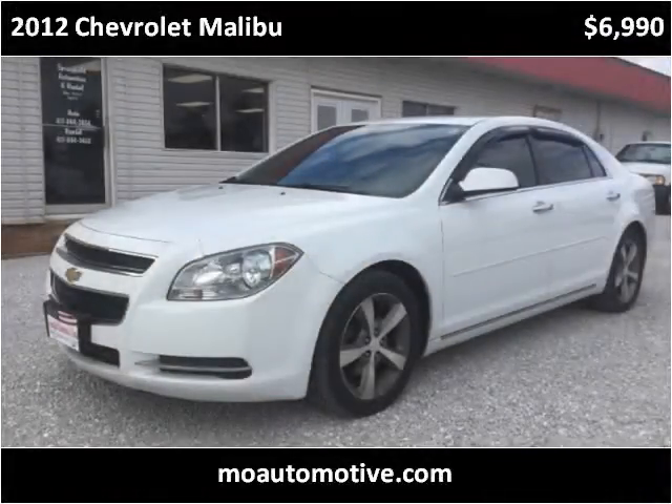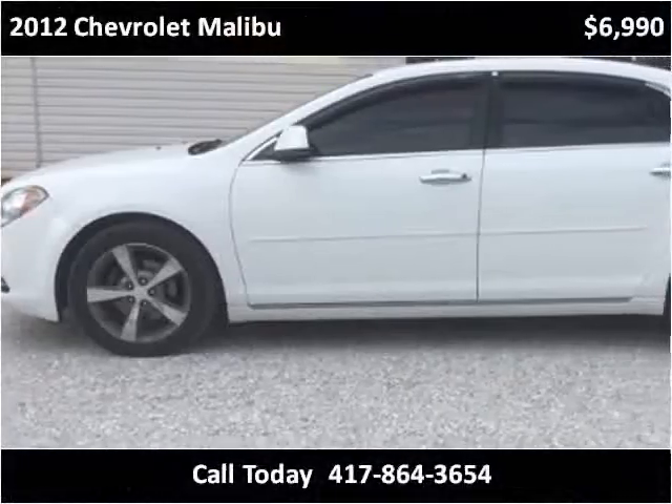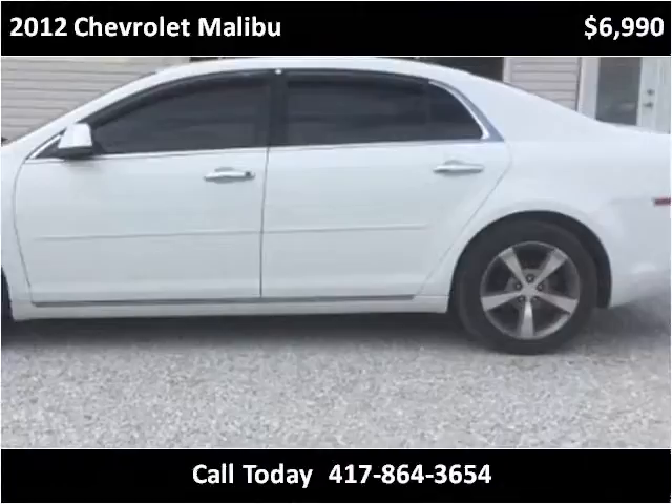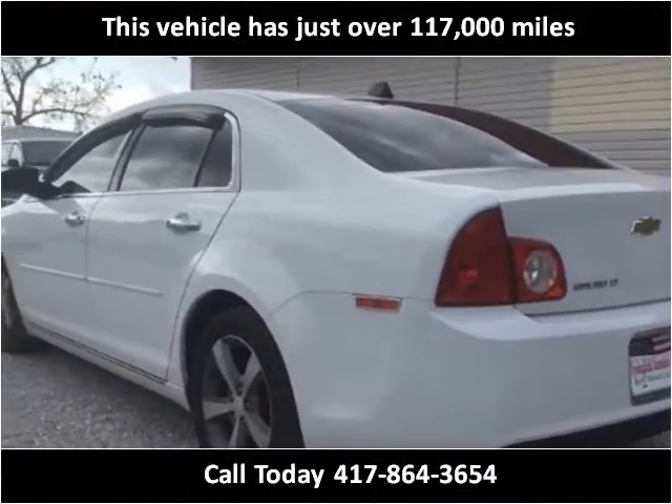This 2012 Chevrolet Malibu is available from Springfield Automotive and Rental. This vehicle has just over 117,000 miles.